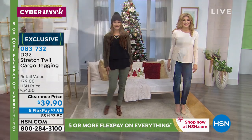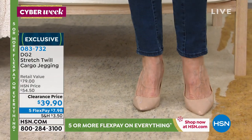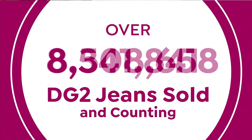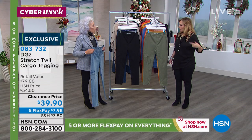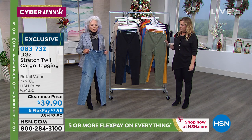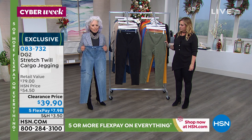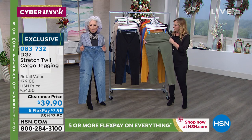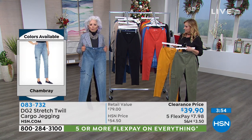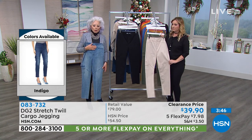Diane Gilman and DG2 Jeans are only here at HSN — 15 million pairs and counting, here exclusively. This is people buying them over and over again — these are collectors. If you are a gal over 40, you know how tough it is to buy a jean. You need denim in your life. After 40, 50, 60, 70, 80 — you can be a cool girl again. Denim is an emblem of cool, happy memories, and carefree moments, all encapsulated in this bottom.